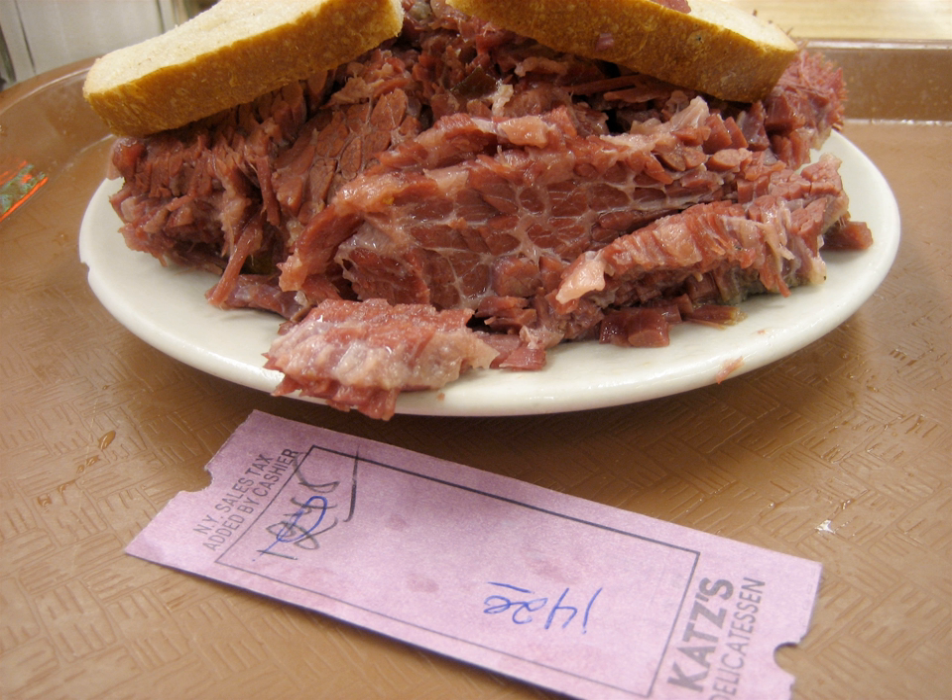A corned beef sandwich is a sandwich filled with corned beef. The salt beef style corned beef sandwiches are traditionally served with mustard and a pickle.